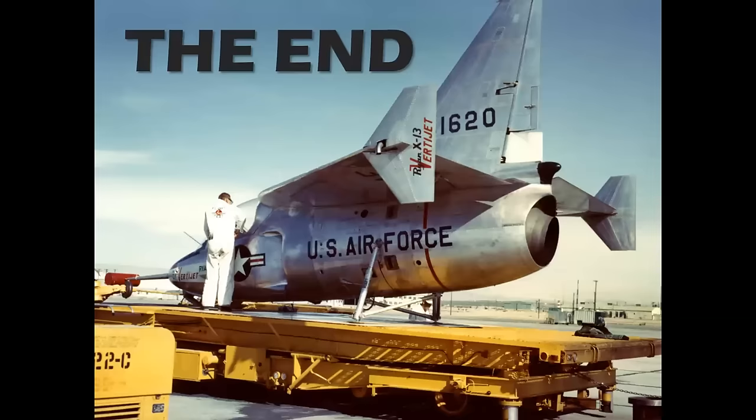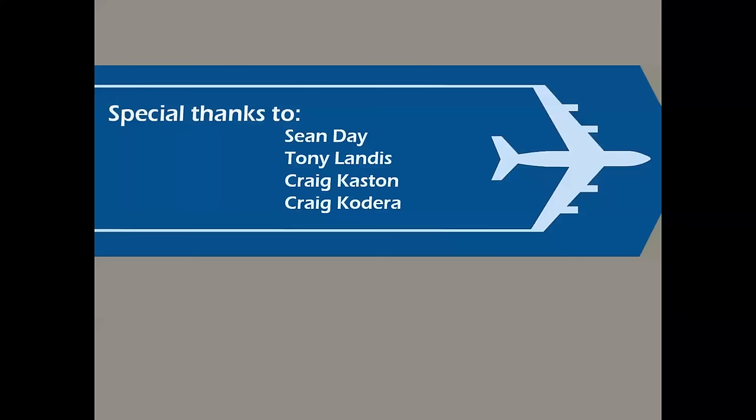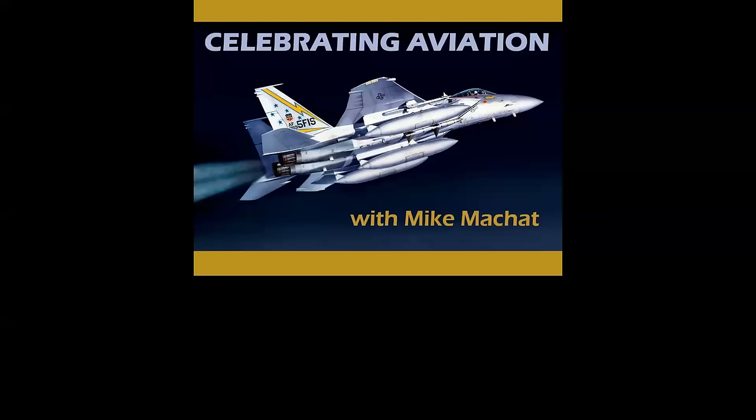And there you have it — a look at the X-13 VertiJet from the mid-1950s. Special thanks to the wonderful folks who made this episode possible. And thank you so much for celebrating aviation with Mike Michette. We really appreciate you looking at these videos. We enjoy making them very much. Please do subscribe if you haven't — we'd love to have you on board. Until next time, take care.